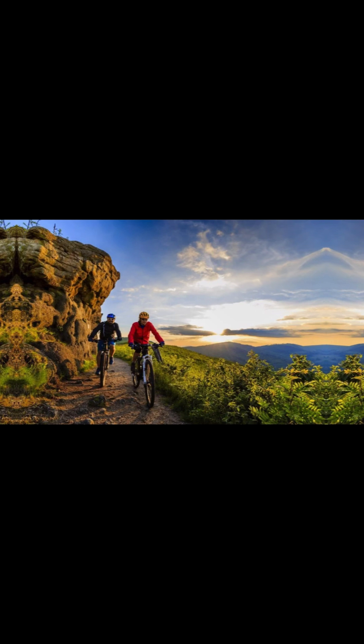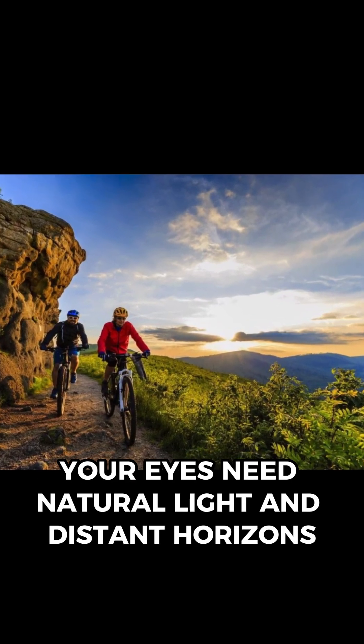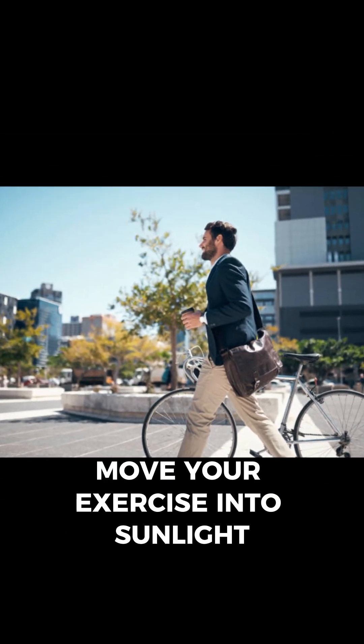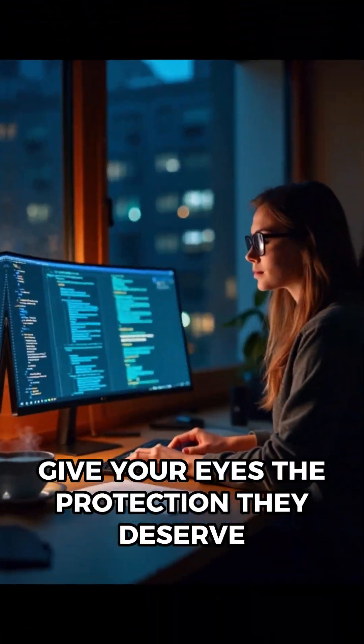Spend more time outside. Yes, it sounds obvious, but when was the last time you actually did it? Your eyes need natural light and distant horizons. Walk to get your morning coffee, move your exercise into sunlight, go on a hike — but please go outside regularly. Give your eyes the protection they deserve.